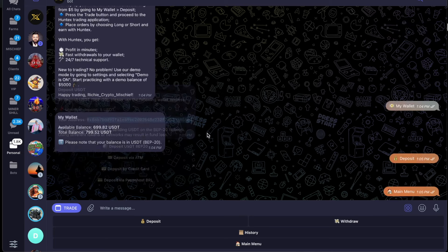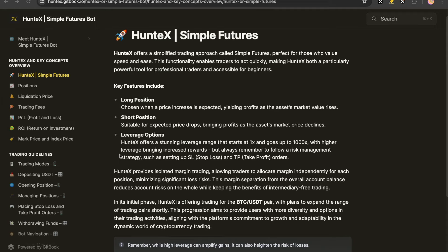Back to the main menu. If you are new to this channel and you enjoy cryptocurrency, please consider subscribing to the Crypto Mischief YouTube channel — we now have 27,862 followers and are trying to push to 28,000. HuntX offers a simplified trading approach called Simple Futures, perfect for those who value speed and ease. You can see how easy it was when we just opened that trade, and I can close at any time with really low fees. This makes HuntX a powerful tool for professional traders and accessible for beginners too.